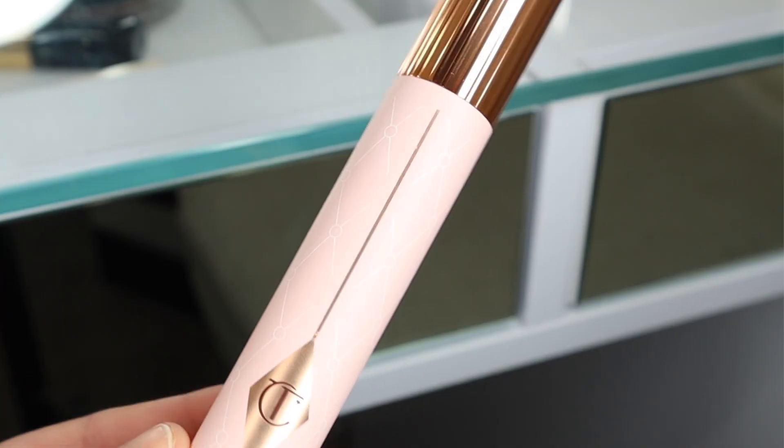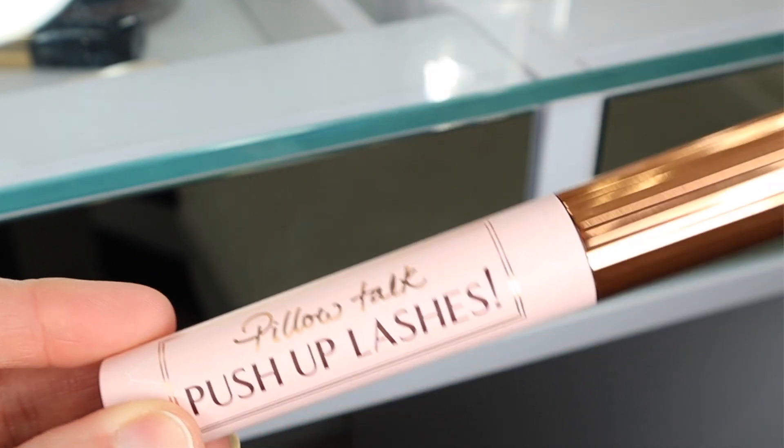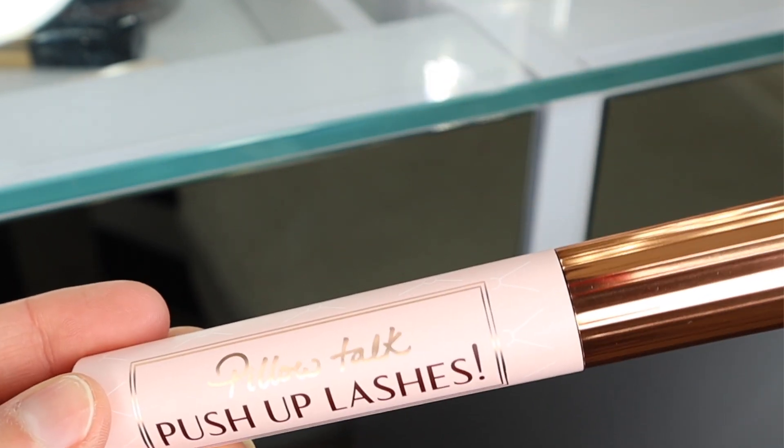I haven't actually tried this mascara yet, but look how large this bottle is — it's really huge. I really love the way it looks. It's kind of very sophisticated looking, very pretty. Obviously it has that pink Pillow Talk look which we all love.